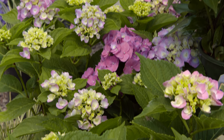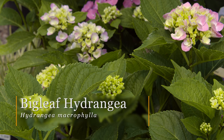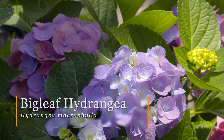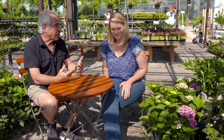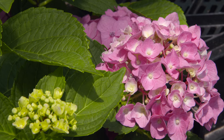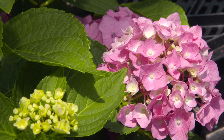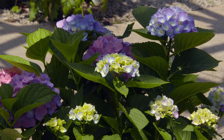Easily one of the most popular shade plants is the hydrangea — they're just such beautiful plants. Relatively easy to grow, though they can be a little finicky in terms of soil type and drainage, but by and large it's a fairly easy plant. And there are so many options with hydrangeas now — so many cultivars and different species.